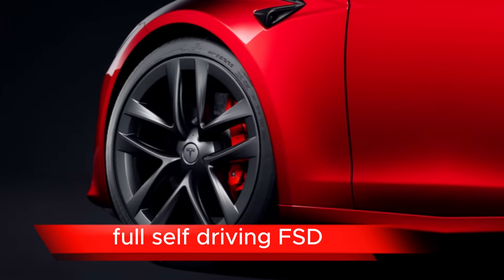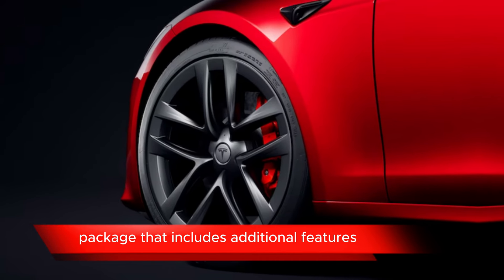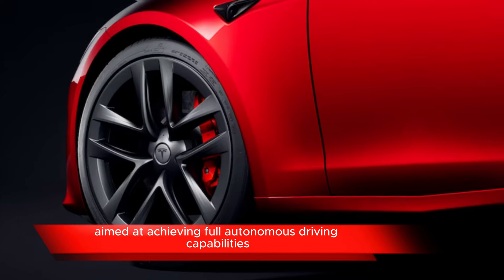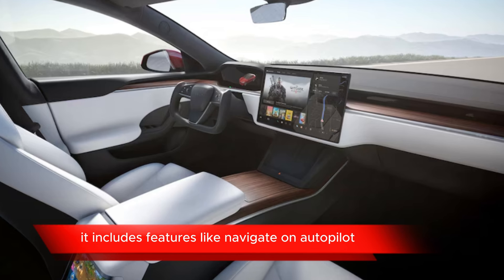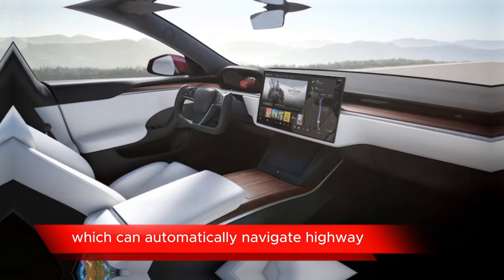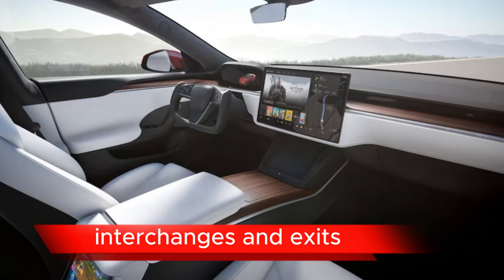Full Self-Driving (FSD) is an optional package that includes additional features aimed at achieving full autonomous driving capabilities. It includes features like Navigate on Autopilot, which can automatically navigate highway interchanges and exits.